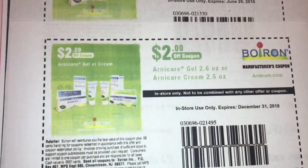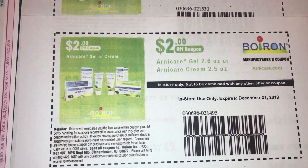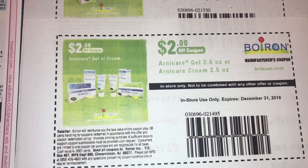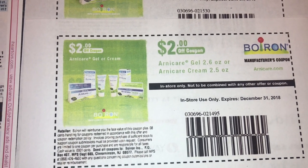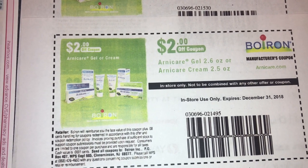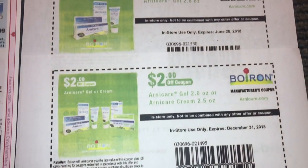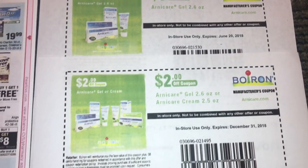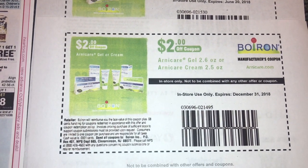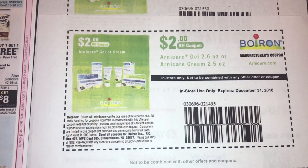I just went on Google and I Googled Arnicare Gel. I'm going to look up the Calendula Cream too and see if I can find that one as well. So far I just looked up Arnicare — these ounces don't match the ones that are in the ad, but I don't know if they're going to have another one that's on sale. If I do find out, I'm going to let you guys know. But if you wanted to print these you can; if not, you can hold off. I just went to Arnicare and I got this $2 off — it's a 2.6 oz.